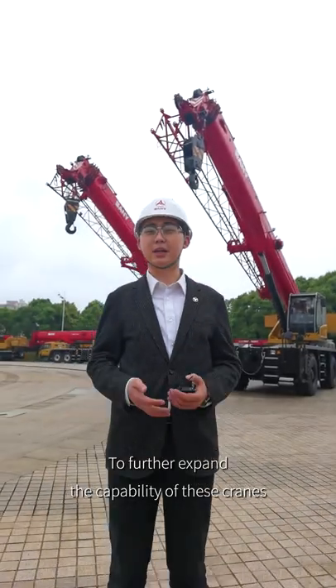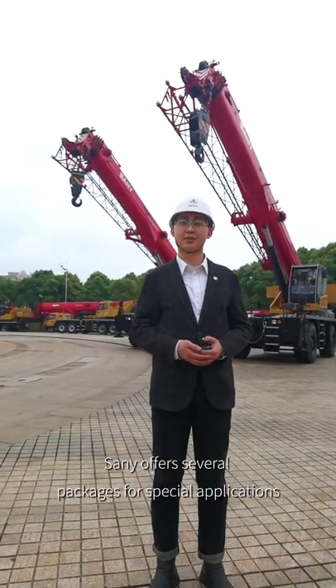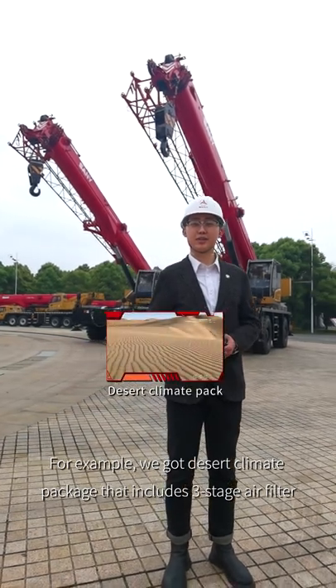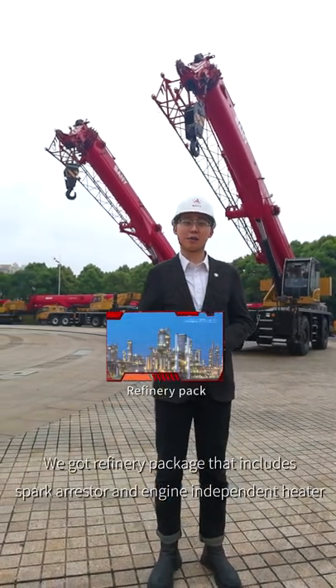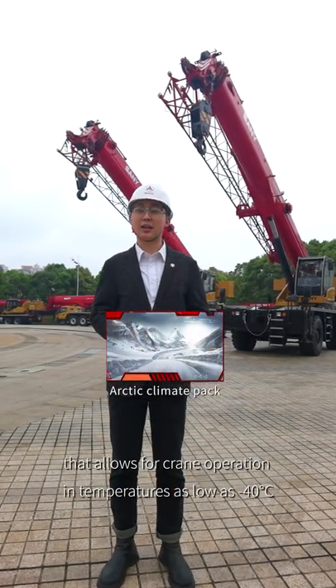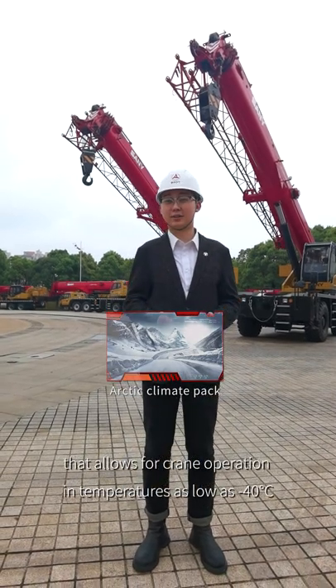To further expand the capability of these cranes, Sunny offers several packages for special locations. For example, the Desert Climate Package includes a three-stage air filter, air shutoff valve, and tire pressure monitoring. The Refinery Package includes a spark arrestor and engine-independent heater. And the Arctic Climate Package allows for crane operation at temperatures as low as minus 40 degrees Celsius.